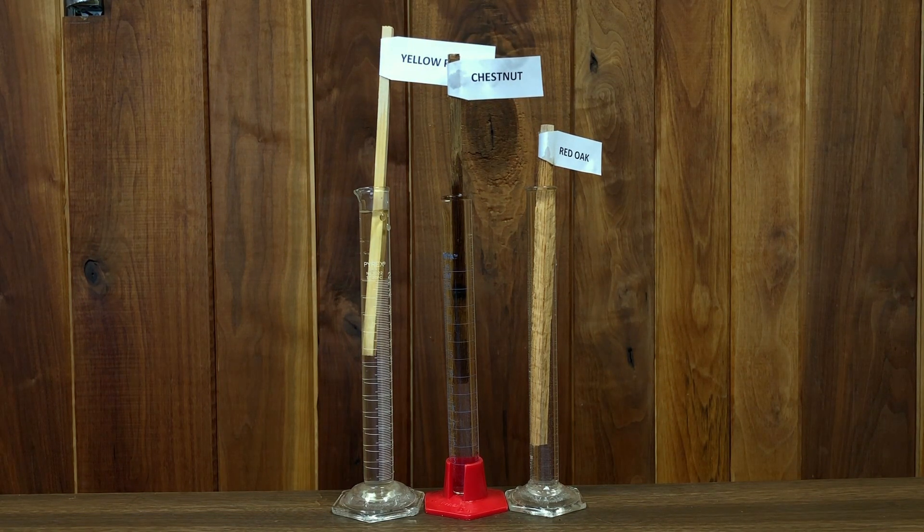So if you have a piece of wood that feels exceptionally dense, it's probably not chestnut, but if it feels pretty light, it could be chestnut.